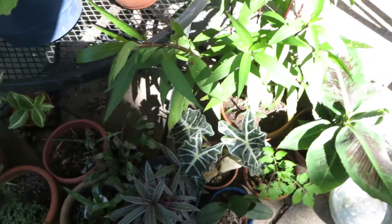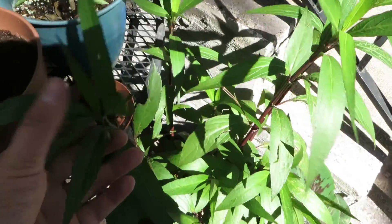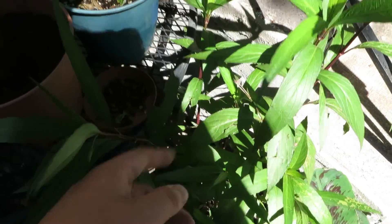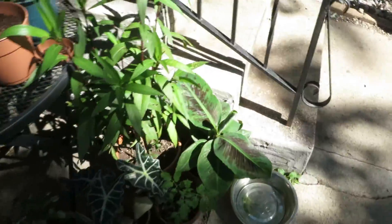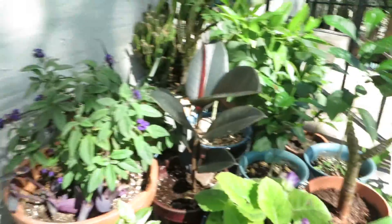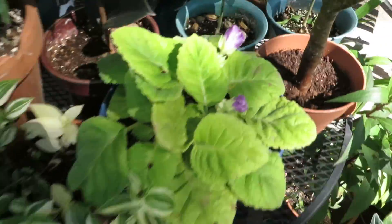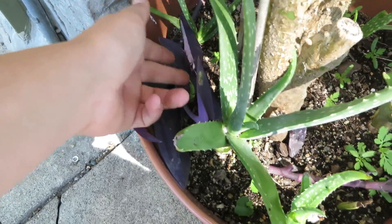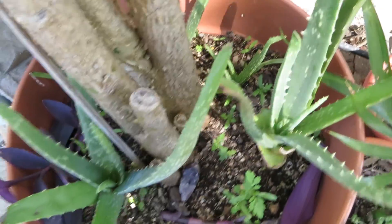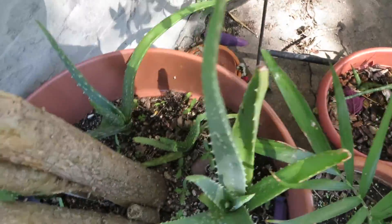Mexican petunias are looking great — this one shot out two blooms, so sometime late this week we should get some blooms. Bananas put a new leaf out, rubber plants putting a new leaf out. These guys are sending out their final blooms. I got the cannas in here — you can see they're coming up nicely. We got some aloe spreading throughout in there.